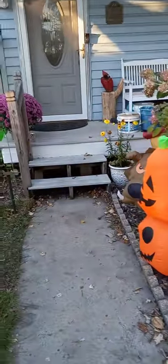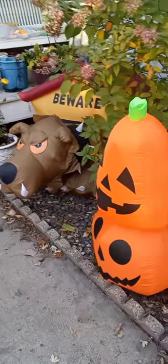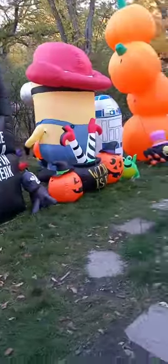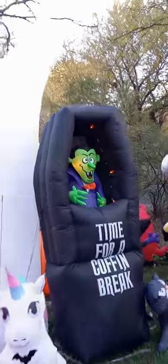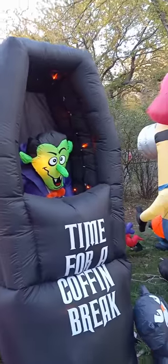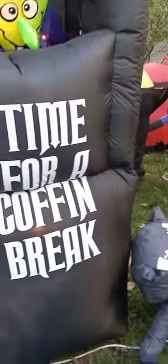Oh look at this scary dog around the corner — it's like a Bubba except it's an inflatable Bubba. I like that one too. Look at the Dracula in the casket. Yeah, come here bud, keep walking this way. Look at the Dracula in the casket here — you see this one? Just time for a coffin break.